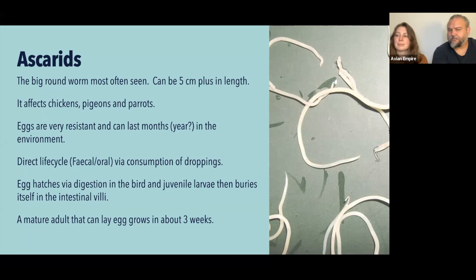This is important if you're keeping pigeons with chickens or mixing flocks. The eggs are quite large, so they're very resistant — they have a big shell around them and can last months in the dirt, especially in coops. Outside with UV contact they can die off more quickly, but they can last a long time. The main life cycle is a direct life cycle: worms inside the bird release eggs in droppings, the bird consumes those droppings and gets the infective egg, and the egg hatches via digestion in the crop, proventriculus, and gizzard where gastric acids digest the eggshell.